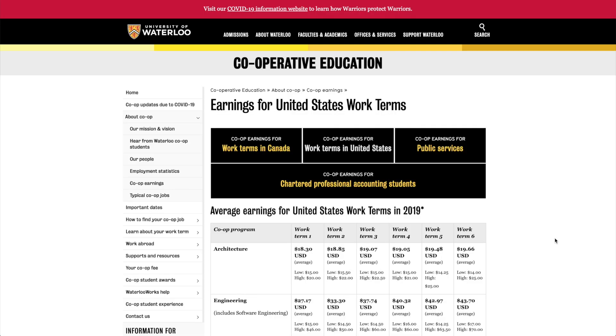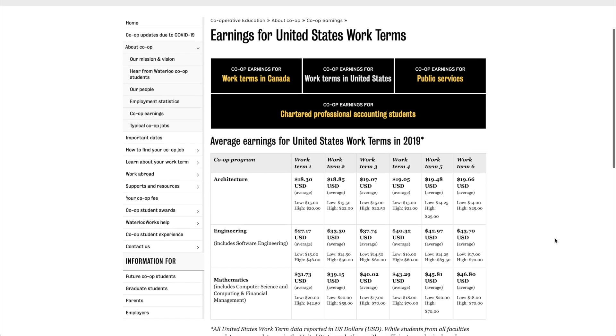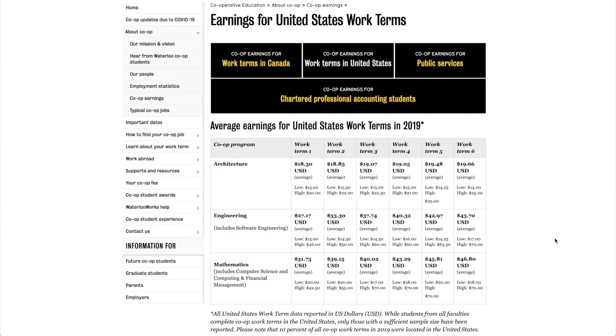Here's the fun part — let's look at US work term salaries. For the sixth co-op term, the average is $46.80 USD per hour, with a high of $70 USD per hour. At $70 per hour, that's a salary of $145,600 — meaning a six-figure salary as an intern. That's completely mind-blowing. I will link the co-op earnings website in the description below. To be super honest, these high-paying US jobs are very competitive, but there is a definite possibility that you can land these roles yourself. This uplift is unique to Waterloo.